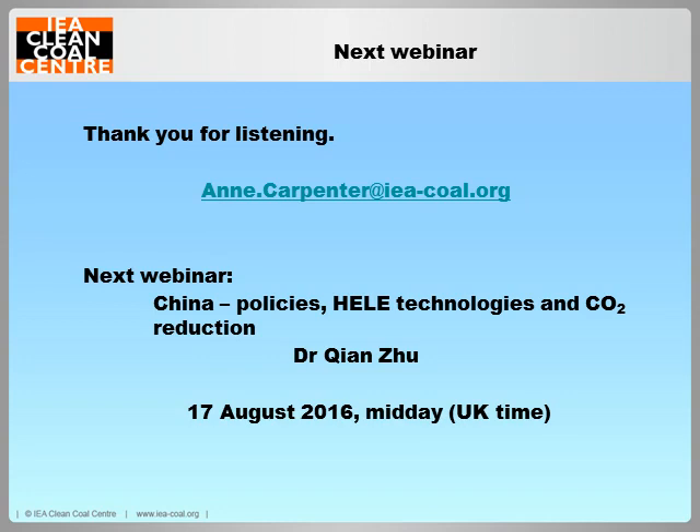Thank you very much, Anne. There are no more questions at the moment. You can always contact Anne at the email address shown on the last slide. A reminder that Chen Zhu is giving her webinar on China's HELE — High Efficiency, Low Emission — technologies, looking at ways to increase the efficiency of power plants and thus reduce their emissions. That will be on Wednesday, 17th of August. Thank you very much for listening, and we hope you'll join us then.